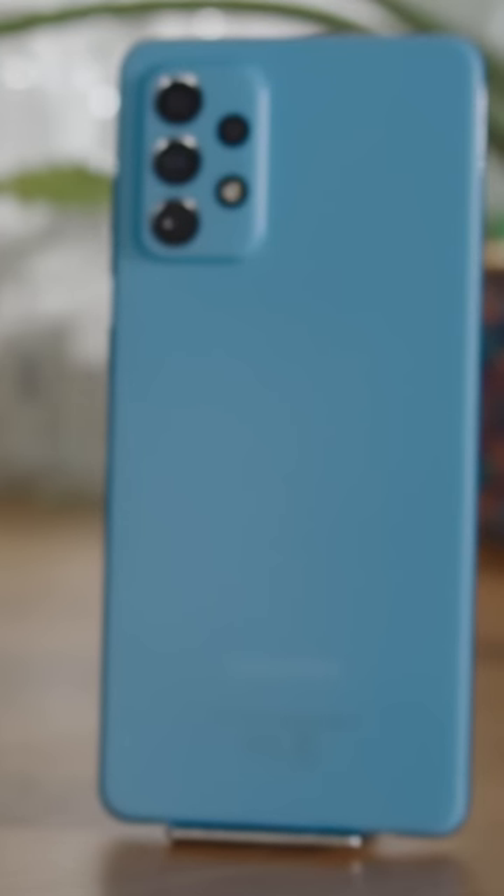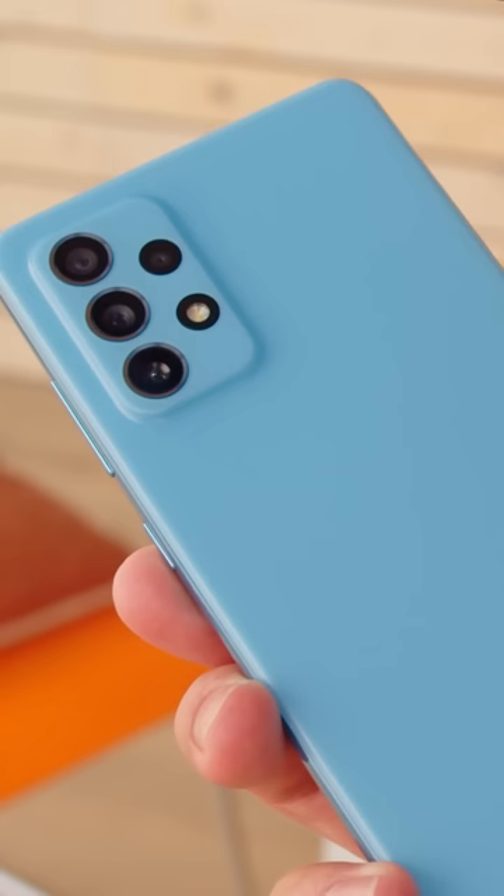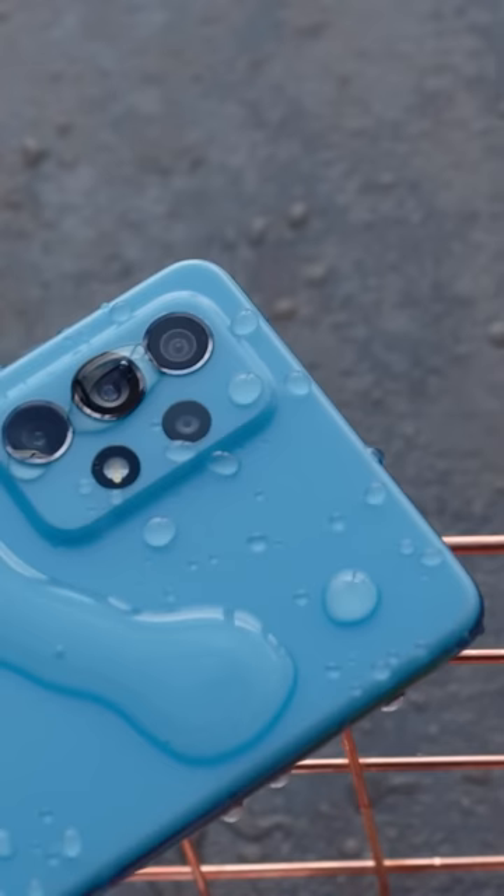Samsung's Galaxy A72 is the highest-end model in their A-Series lineup. The plastic back has a unique rubbery and velvety texture. It has two things that aren't a given on mid-range phones: IP67-rated protection and stereo speakers.